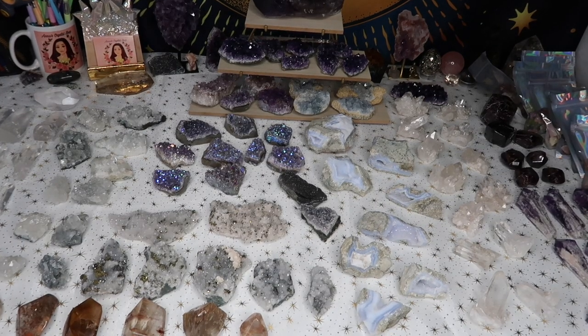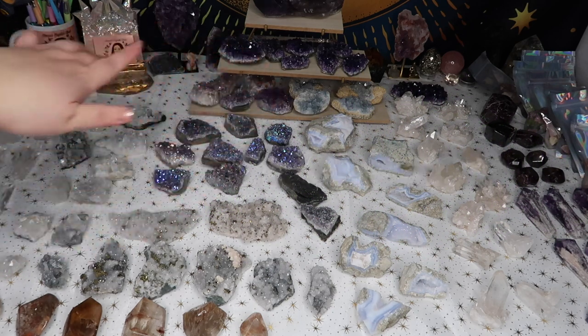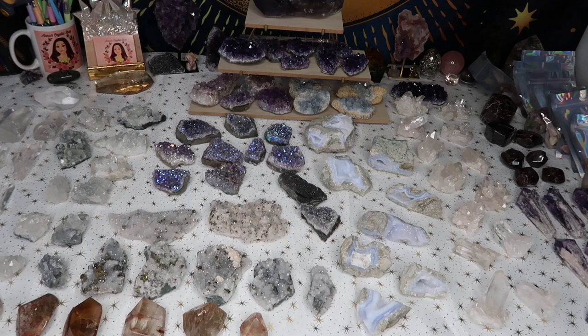Hi guys, welcome back to my channel, or welcome if you're new here. My name is Anna and today I have another crystal haul for you guys — I am so excited about this week's haul.